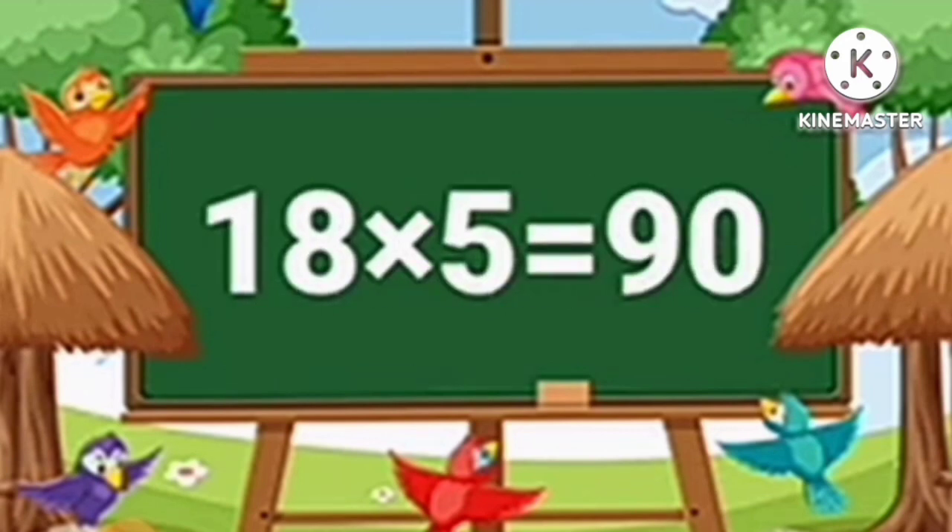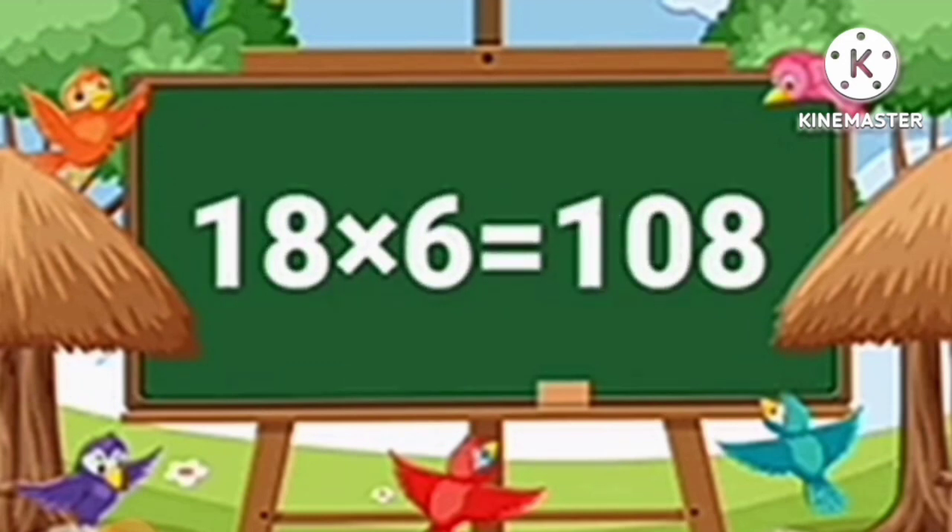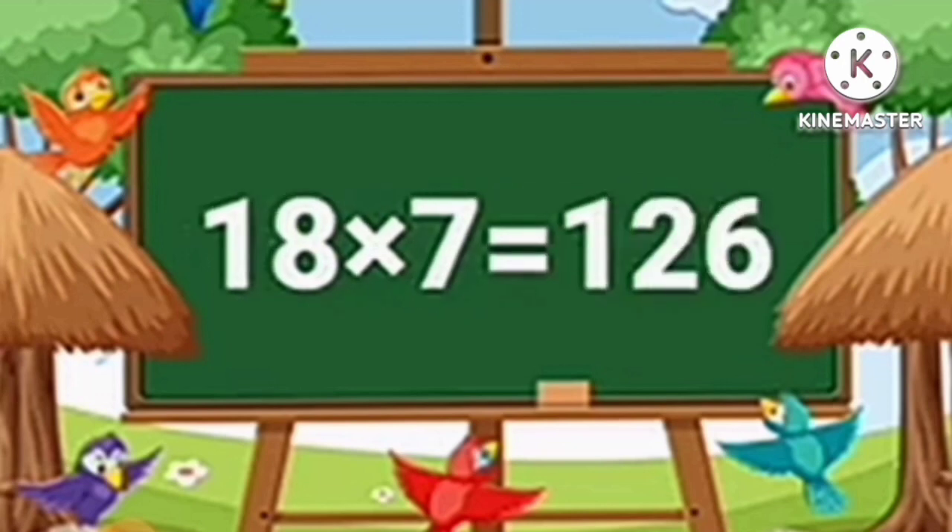Eighteen fives are ninety. Eighteen sixes are one hundred eight. Eighteen sevens are one hundred twenty-six.